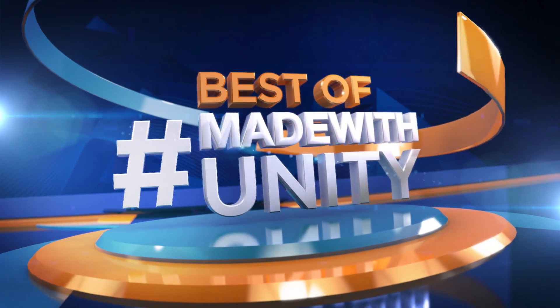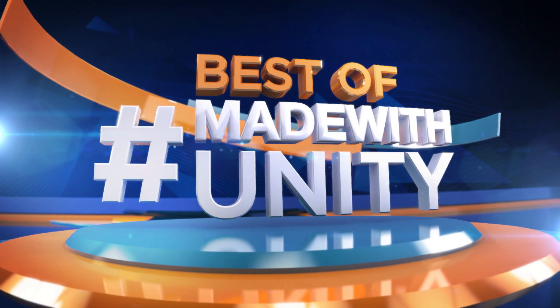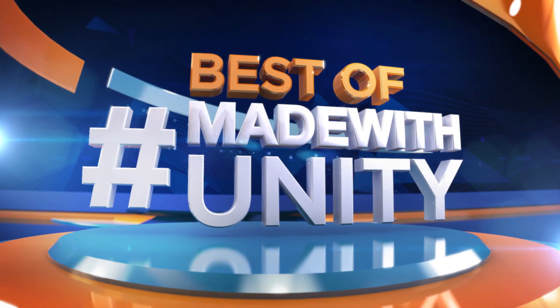Every week, we scour the internet to find the most amazing, creative, and jaw-dropping content developed in Unity. This is Game Dev HQ, and enjoy the best of made with Unity.